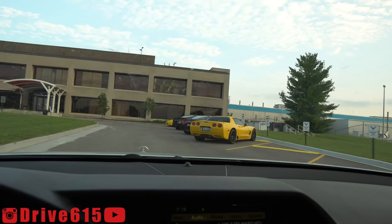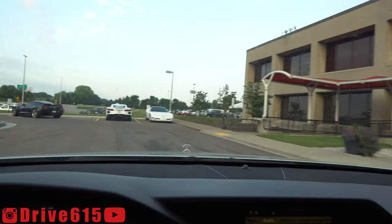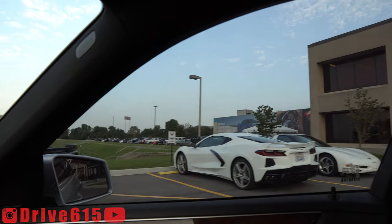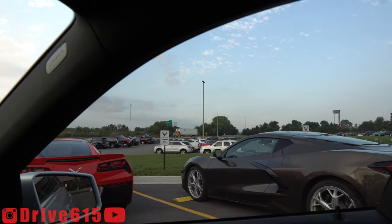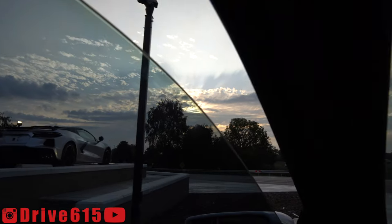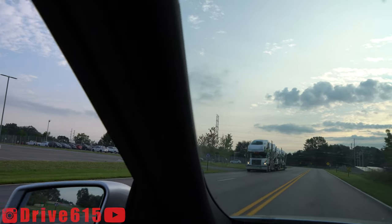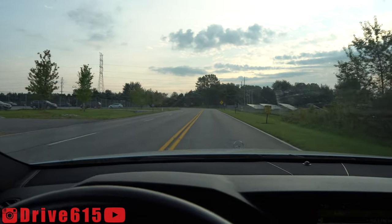Let's continue on and head up through here to see what we can find — some older generations. Got a white Z51 coupe, and then a Zeus Bronze non-Z51. And then another hardtop convertible right there. We've got a whole truckload of C8s going out — always cool seeing truckloads of cars, especially when they're all wrapped up like that.